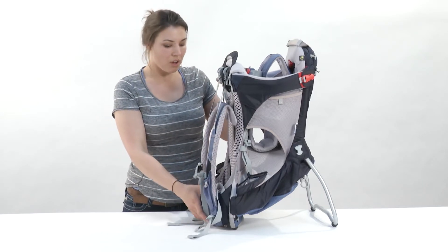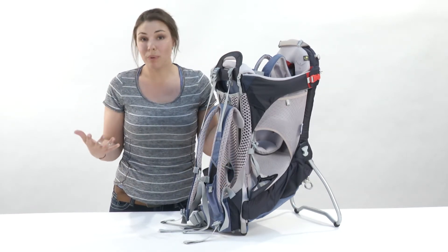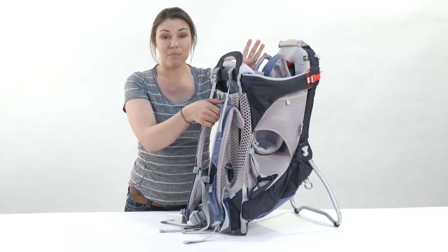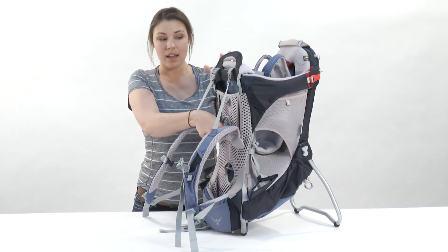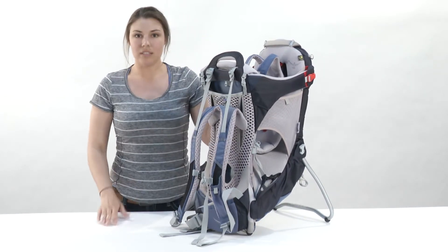Now, first of all, you've got the adjustability, and the adjustability is huge because if anyone else besides maybe you who bought the backpack wants to carry around your kid or whatever you decide to put in the carrier, they can — because it's totally adjustable from an extra small size to a large size, and all you've got to do is flip the toggle down and you're good to go. It's locked and loaded.